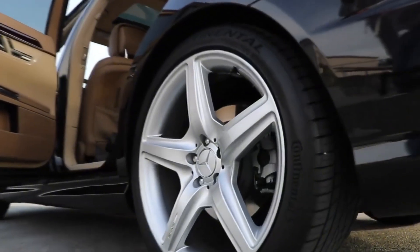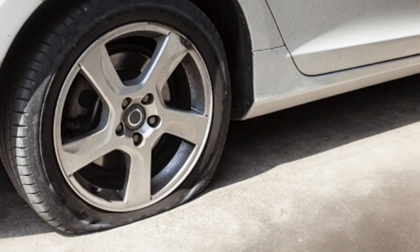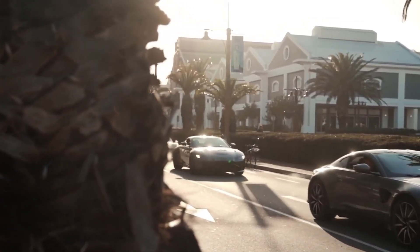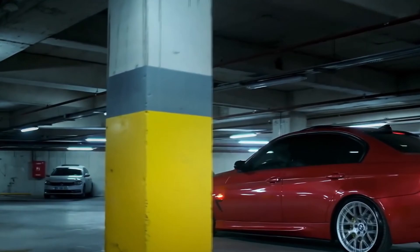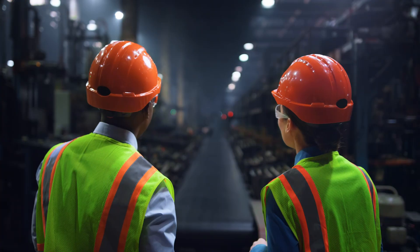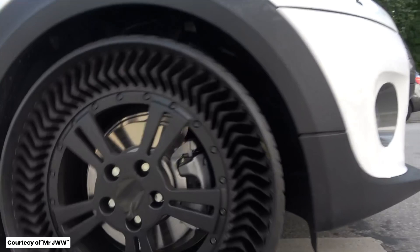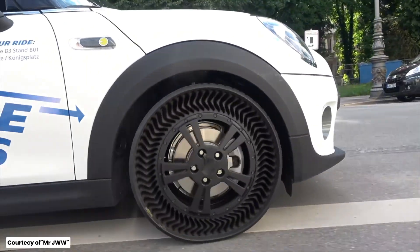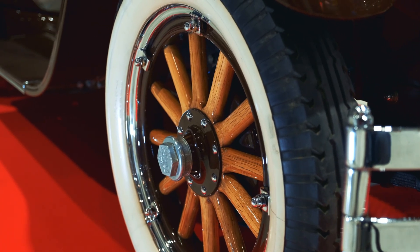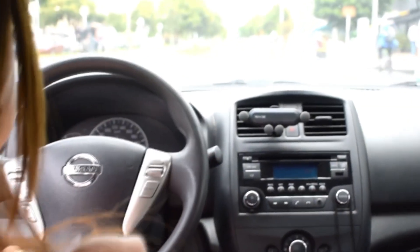Another interesting development is run-flat tires. These are designed to allow you to drive for a limited distance after a puncture, so you can get to a safe place or a repair shop without changing the tire on the spot. However, they are generally more expensive and can provide a stiffer ride. Looking to the future, tire manufacturers are working on airless tires that don't require inflation and are puncture-proof. These could eliminate the need for spare tires and reduce maintenance, making driving even safer and more convenient. And let's not forget about eco-friendly tires — some are now made with sustainable materials and designed to reduce rolling resistance, which improves fuel efficiency and reduces emissions.